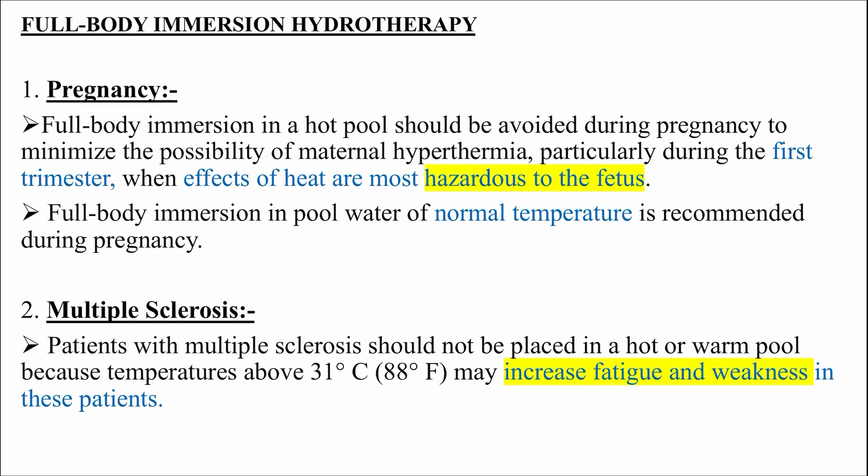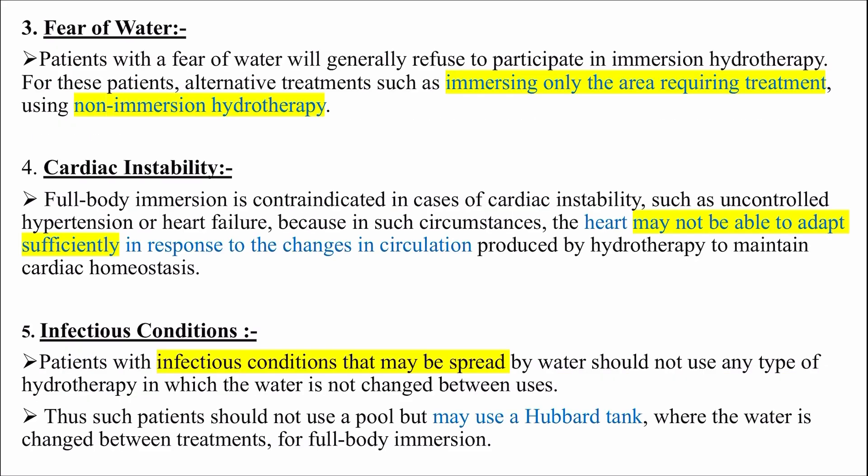Multiple Sclerosis: patients with multiple sclerosis should not be placed in a hot or warm pool because temperatures above 31°C may increase fatigue and weakness in these patients. Therefore, hot or warm pool immersion should be avoided for MS patients.